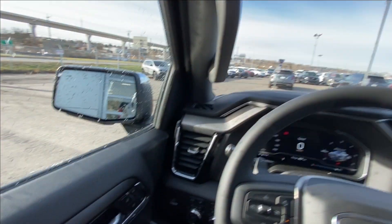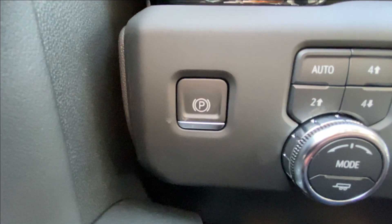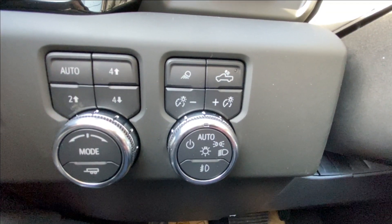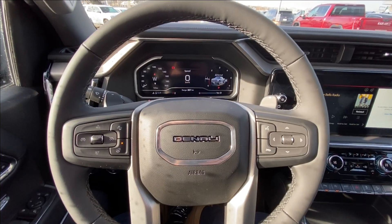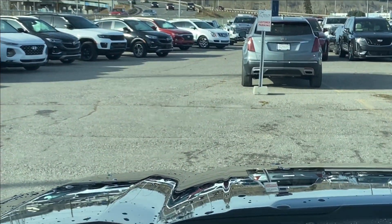Taking a look inside the Denali, starting on your left-hand side we have the controls for your power folding and adjustable mirrors, electronic parking brake, button-activated trailer and driving modes, automatic headlights and fog lights toggle, heads-up display controls, leather-wrapped heated steering wheel with paddle shifters, and a full-digital gauge cluster.